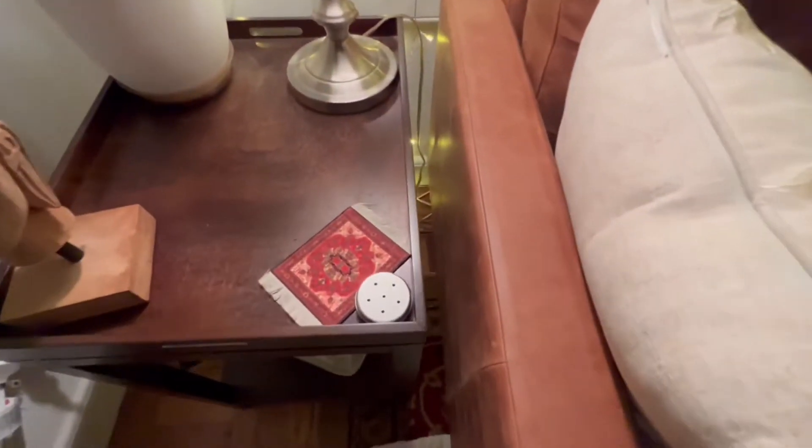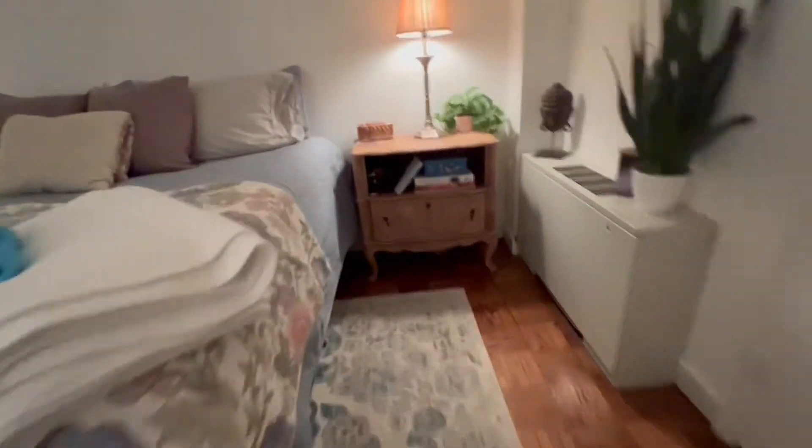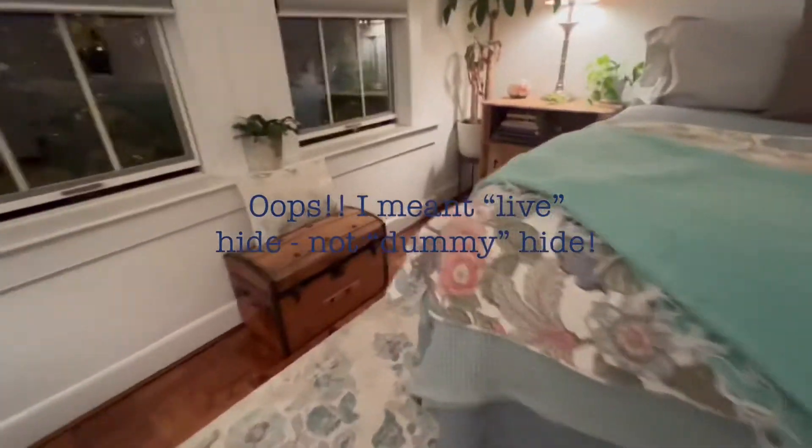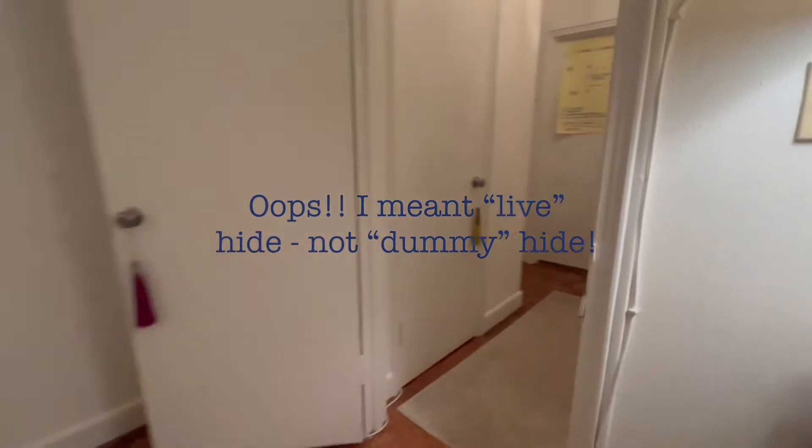So here we have a live hide right there. We're doing birch tonight — I'm going to teach him a new scent after Thanksgiving. We have another live one right there, that's two. I believe this is a dummy hide, so I'll put that right there — he shouldn't pay any attention to that, that's three. We have a live hide right here on the edge of the tub, that's four. We have a dummy hide right here, that's five. And then the sixth hide is right down here on the edge of the bed frame. So we're going to go get him out and see how we go.